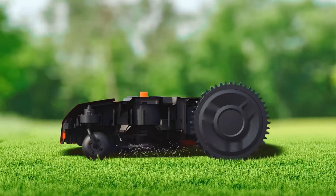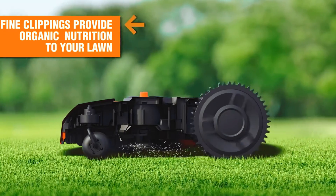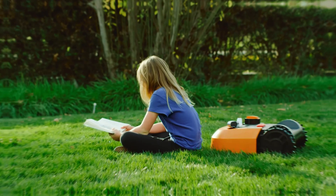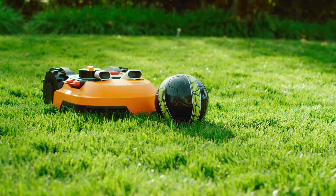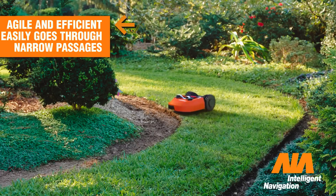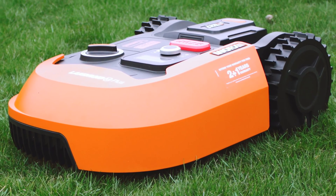The AIA technology enables the Landroid to navigate narrow paths and obstacles that are difficult for standard robotic mowers. You can also customize the mowing schedule based on your yard size and conditions. Additionally, the Landroid M is powered by the same battery compatible with over 75 other 20-volt, 40-volt, and 80-volt power tools in the Power Share family, meaning you can expand its power and versatility with other tools from the same range.